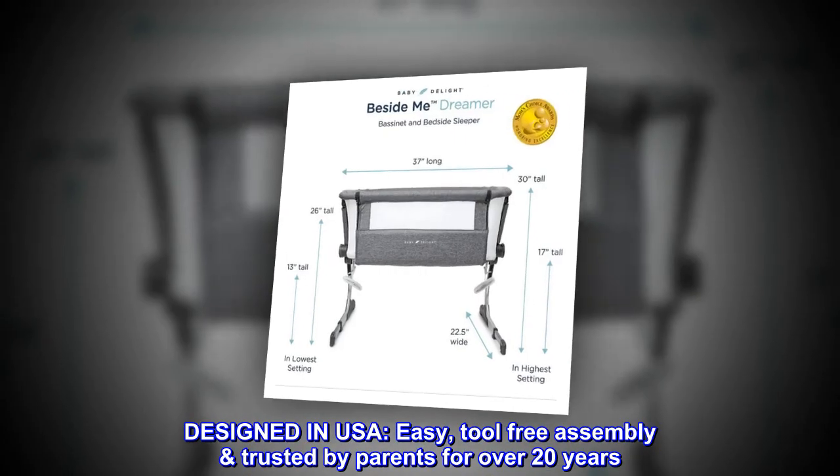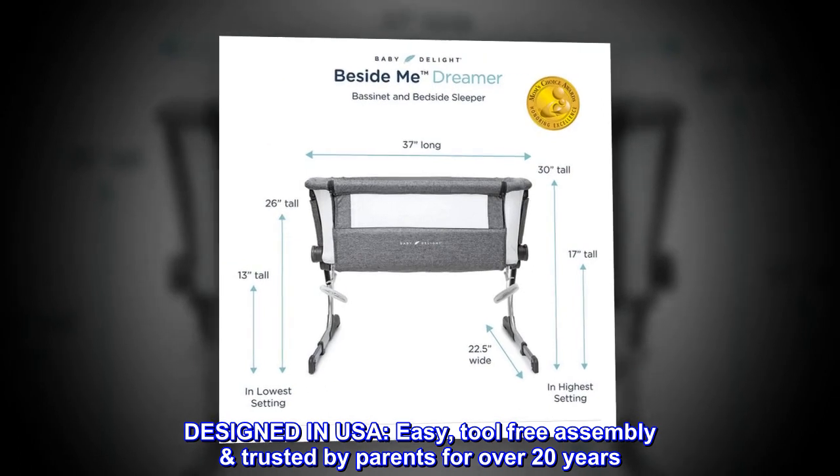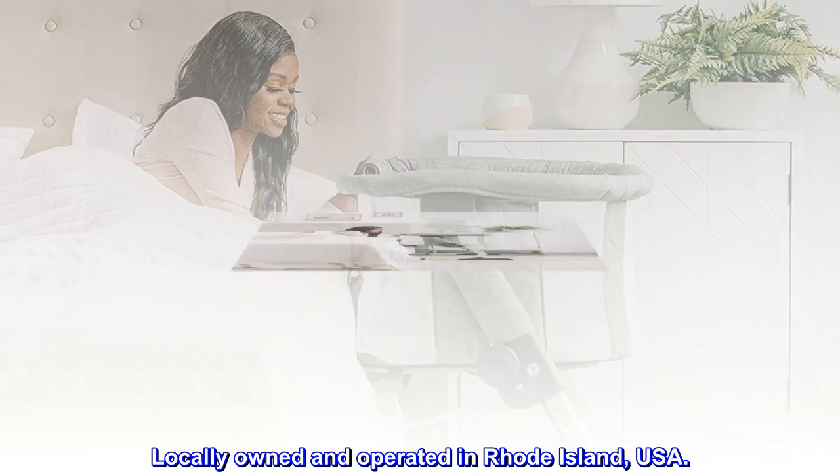Designed in USA. Easy, tool-free assembly trusted by parents for over 20 years. Locally owned and operated in Rhode Island, USA.